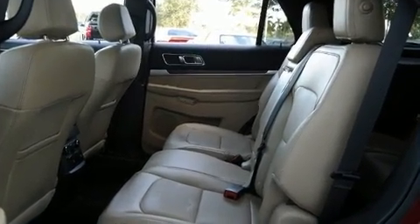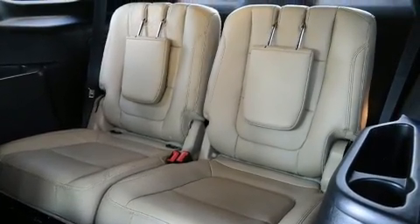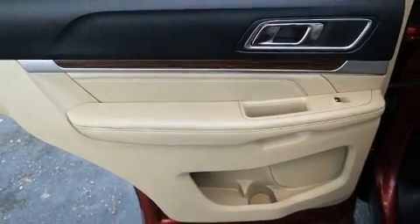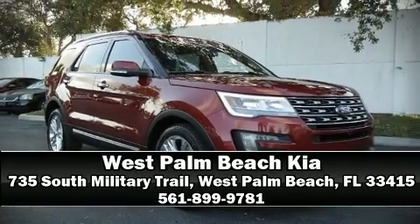including front side-impact airbags, traction control, brake assist, and four-wheel disc brakes with ABS. Our sales staff will help you find the vehicle you've been searching for — come on in and take a test drive.